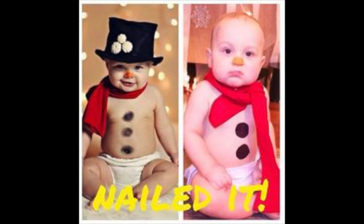On the left, the professional baby snowman — good attitude, fashionable outfit, excellent hat. On the right hand side, the baby is like, 'Are you happy, dad? Are you happy?' Maybe I'm not cut out for this.